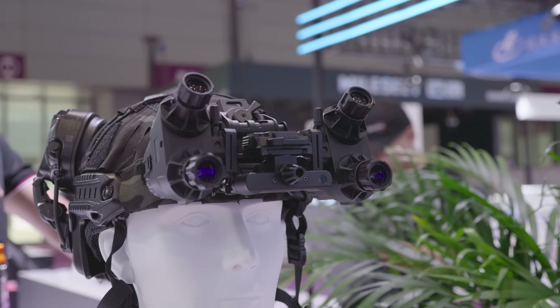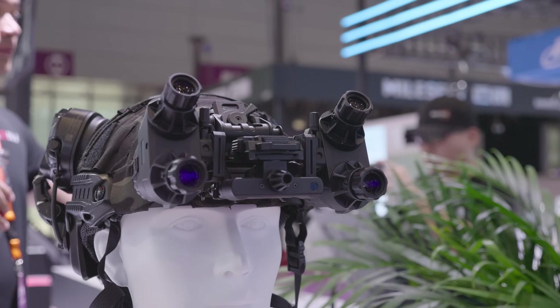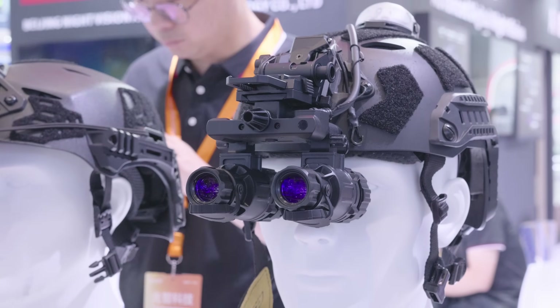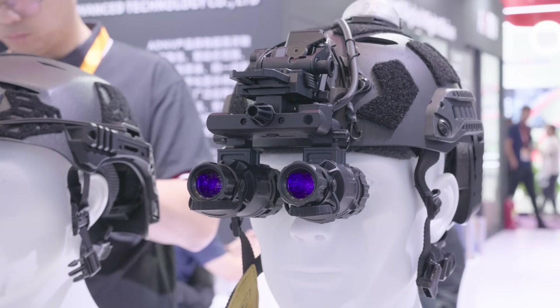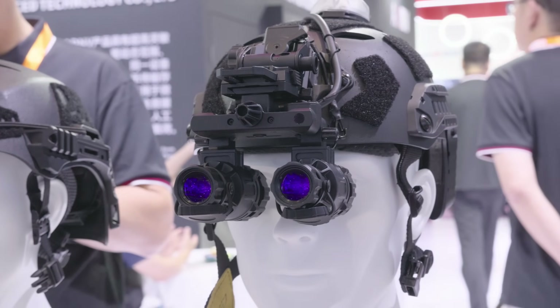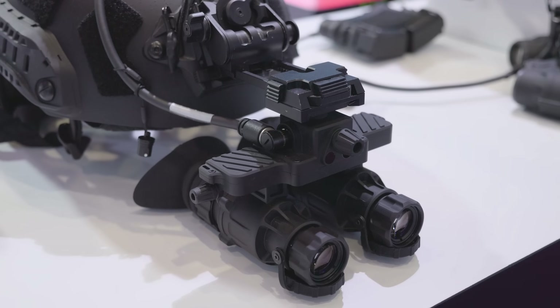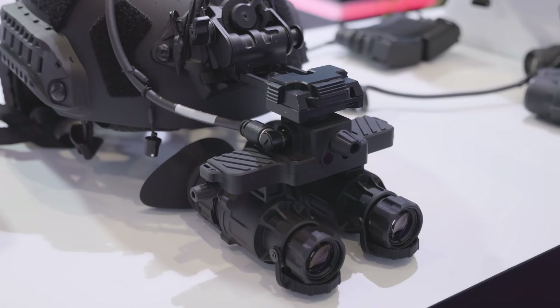The G18 also has an articulating bridge — you can flip the pods out of the way. Another new development from ADNV is the G31, a binocular night vision system that uses ADNV's 1-inch CMOS sensor. It currently comes in two versions: one with an articulating bridge and one with an Anvis-style bridge.